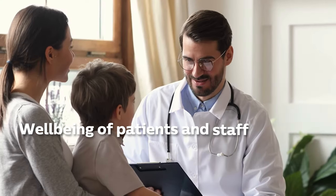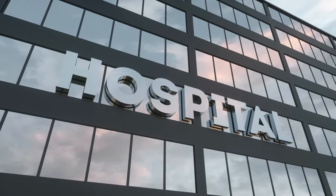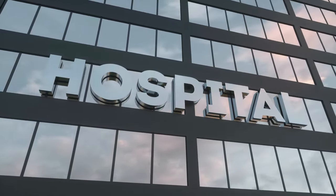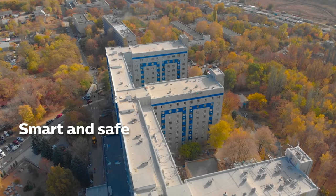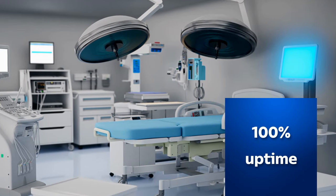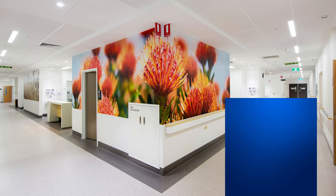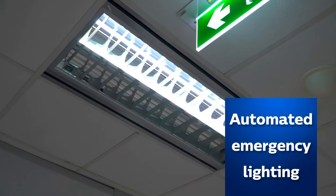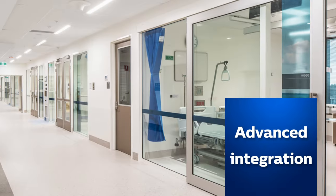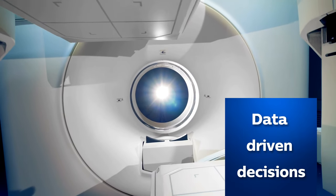In a healthcare setting where the wellbeing of patients and staff is imperative, connected lighting is the key to creating a world-class facility. The Dynalight system helps to create a smart and safe hospital with 100% uptime in mission-critical areas, RS-485 and DALI compliance, automated testing of emergency lighting, advanced integration capabilities and preset lighting control.